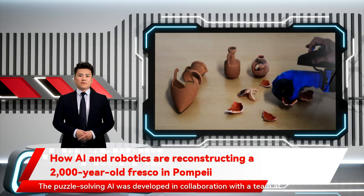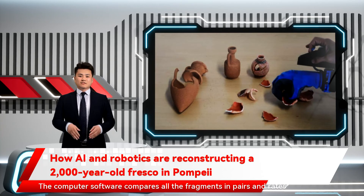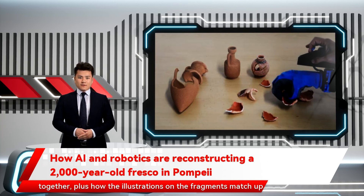The puzzle-solving AI was developed in collaboration with a team at Ben-Gurion University of the Negev in Israel, and it works like an infinitely more intricate version of the popular memory game Find the Pair. The computer software compares all the fragments in pairs and rates their degree of similarity based on the shape of the pieces, how they fit together, plus how the illustrations on the fragments match up.